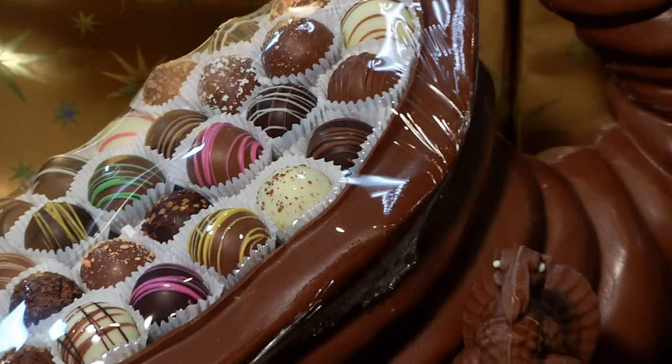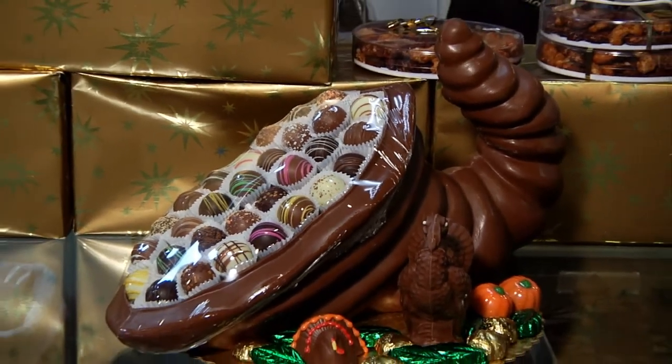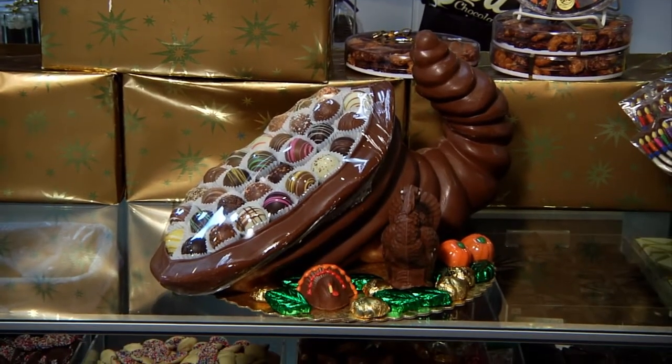Make Anjou a holiday tradition at your Thanksgiving this year. Use our large cornucopia filled with truffles, chocolate acorns, and chocolate leaves. What a fabulous centerpiece.